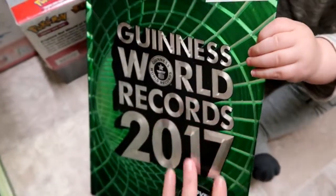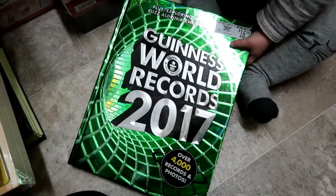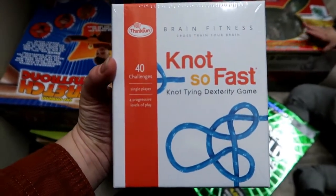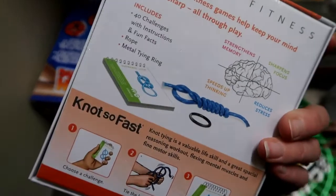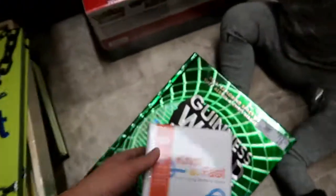And then this book — the kids love these. We have a couple different years of them, but they just love looking through it — the unusual different things, world records and stuff. Jason found this one too. It looked good because it has challenges on there — brain challenges. I'm going to give that to Kai, I think he'll like it.